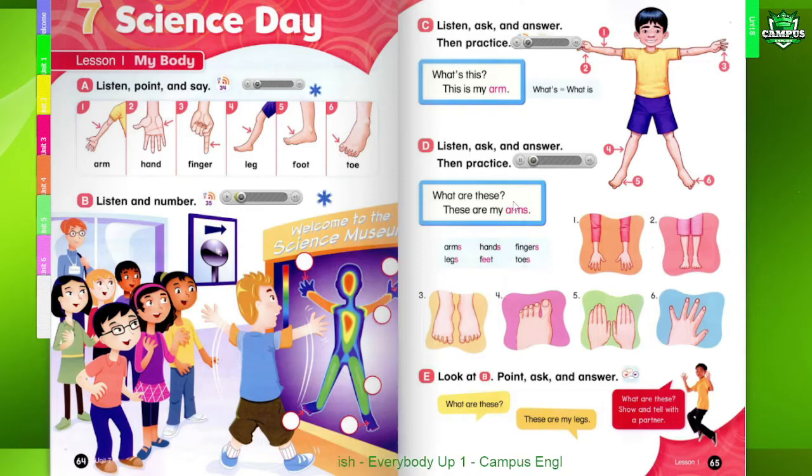Page 65. D. Listen, ask, and answer. Then practice. What are these? These are my arms. Arms. Hands. Fingers. Legs. Feet. Toes.